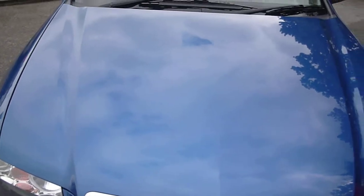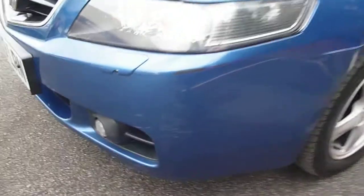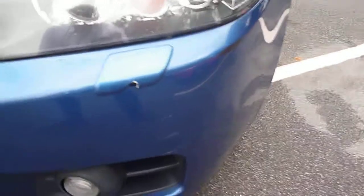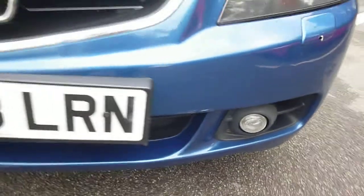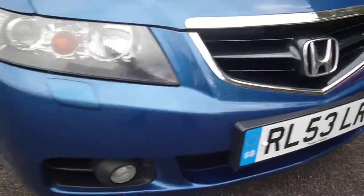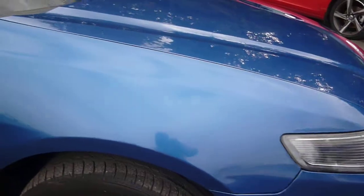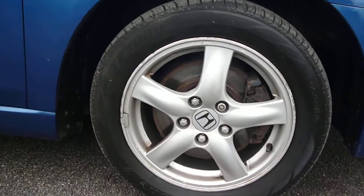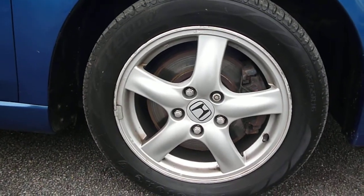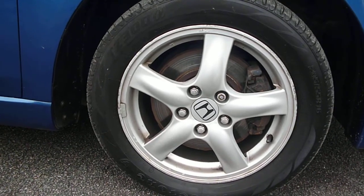Bodywork in good condition for age and mileage. We have a scuff to the near side front bumper corner and some slight damage to the headlamp wash, general chips and small scratches to the front bumper. Alloy wheels show slight scuffing around the balance weight rim and some signs of corrosion — that is on all four alloys.